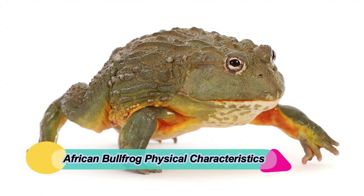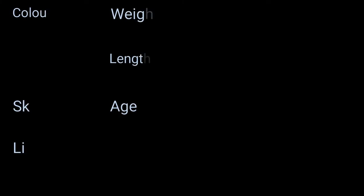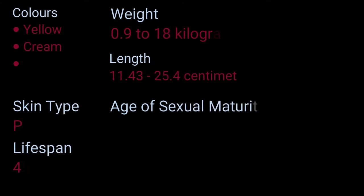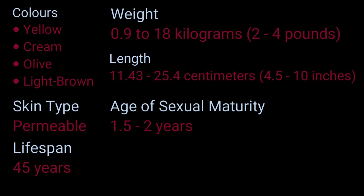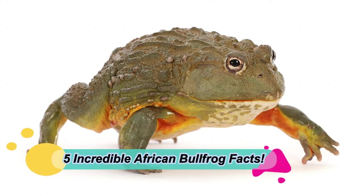African bullfrog physical characteristics: color — yellow, cream, olive, or light brown. Skin type: permeable. Lifespan: 45 years. Weight: 0.9 to 18 kg. Length: between 11.43 and 25.4 cm. Age of sexual maturity: between 1.5 and 2 years.